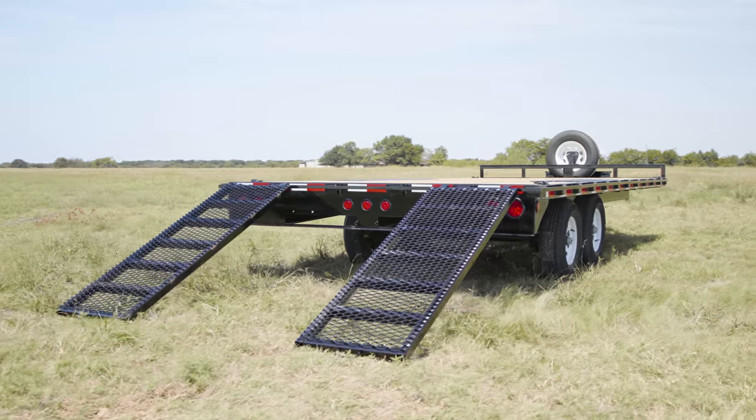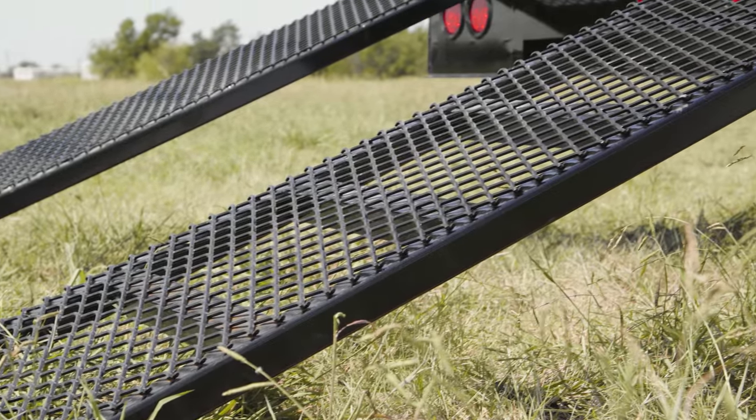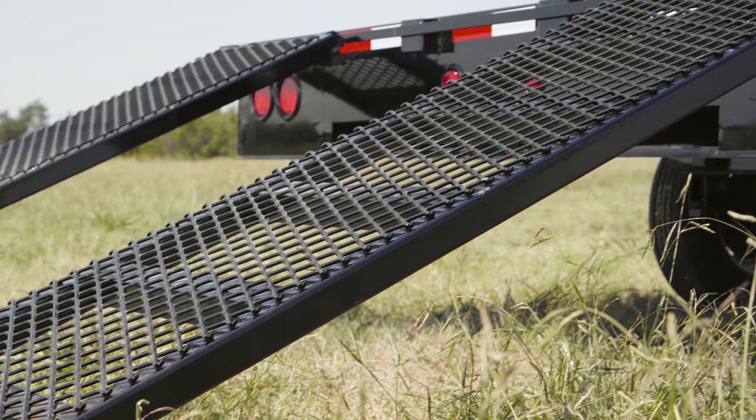With multiple tail options available, this L6 is equipped with a straight deck with 24 by 6 expanded metal slide-in ramps. These are located at the rear for quick access.